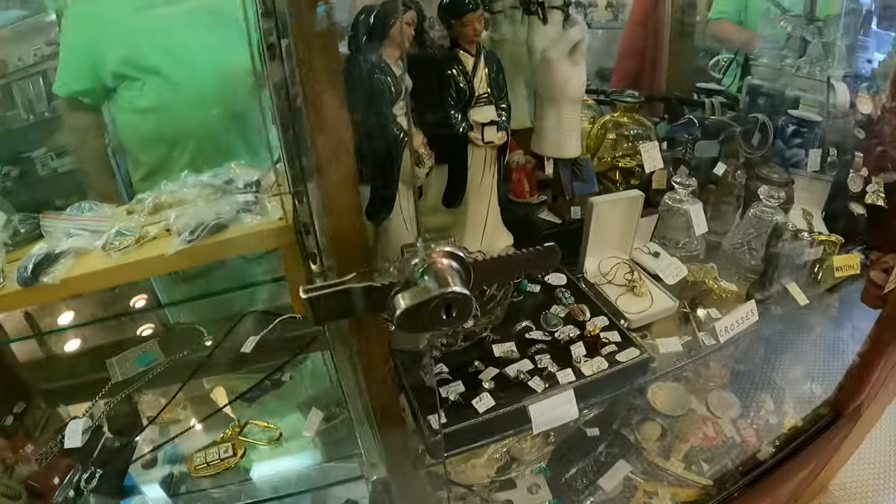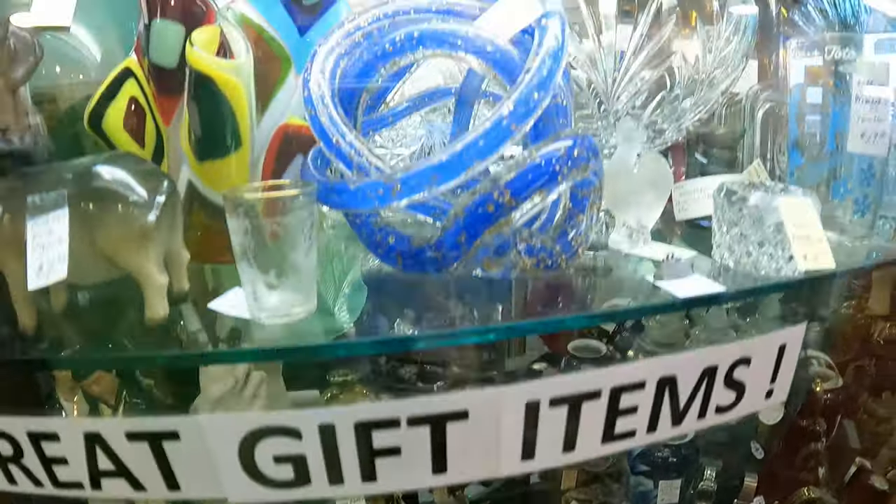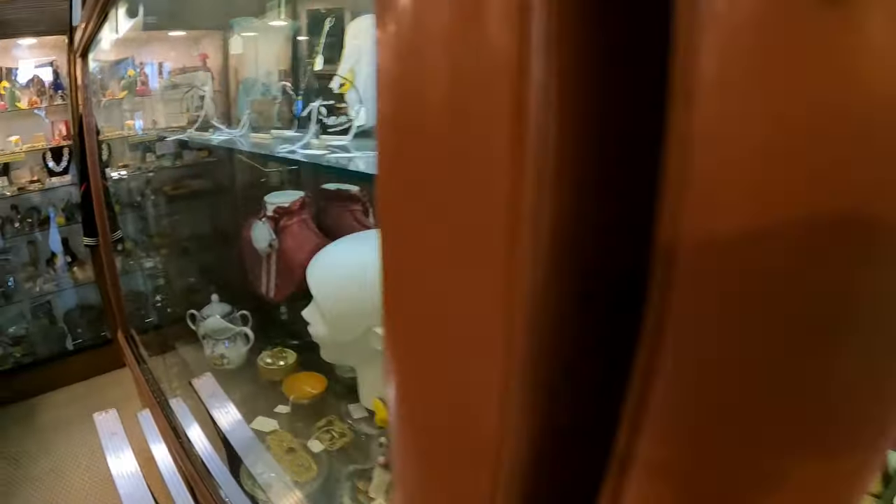And then jewelry over here. Tons and tons and tons of stuff to see in this store. I was going to show you the front counter — underneath the front counter there's tons of jewelry — but Bob's got a customer up there, so we're not going to bother them. We're going to hit Angie and Ed's booth real quick. I might have missed a nook and cranny here and there, but it gives you a really good idea of how big this store is and how much stuff there is.